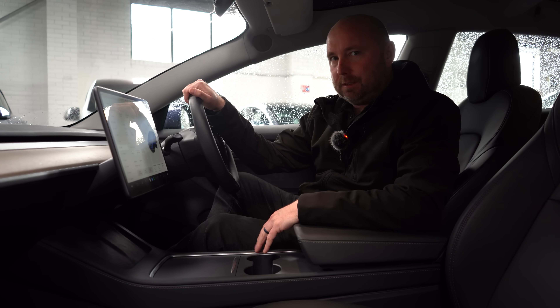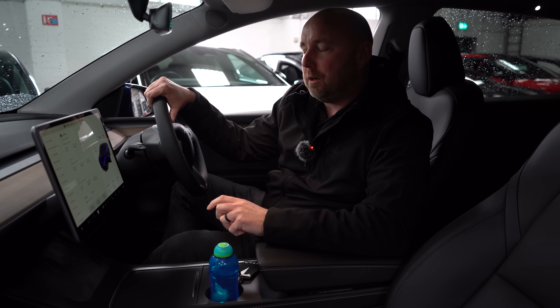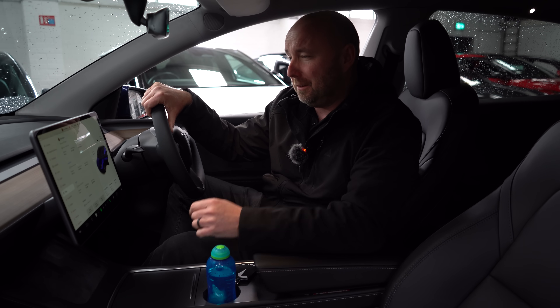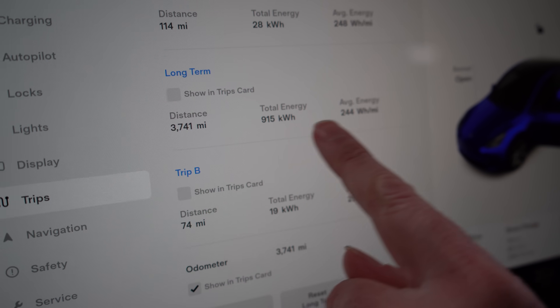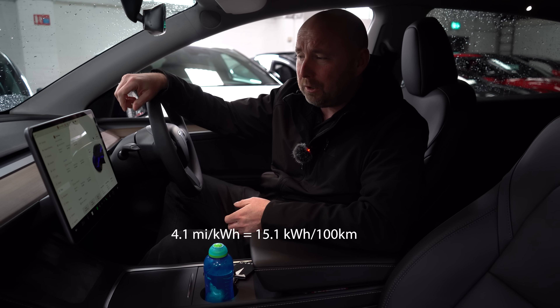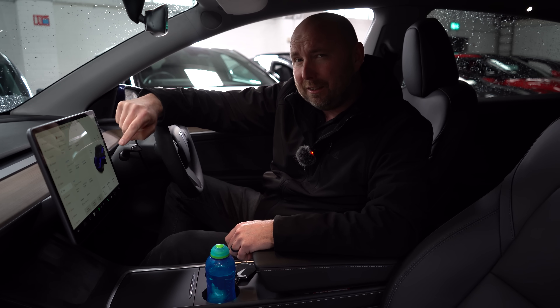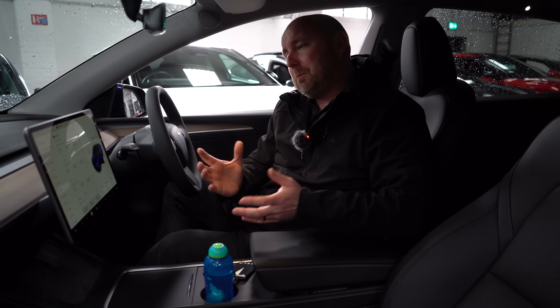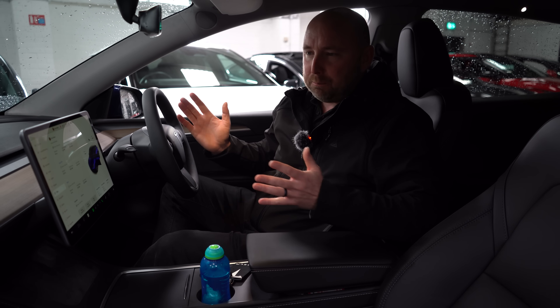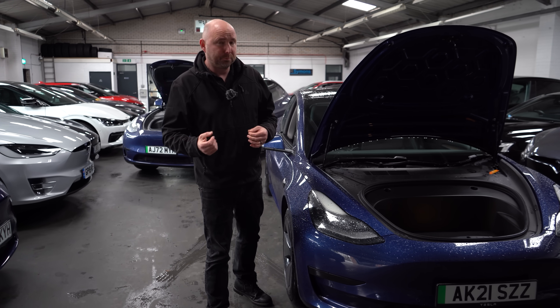The Model 3 standard range is really impressive — probably overall the most efficient EV you can buy. When you mix everything in year-round, including high-speed driving, it's probably the cheapest car per mile to run. As for the Model Y: it was new at the end of December and we're now end of March, so this has really been cold-weather months. Its average over 3,741 miles is 244 watt-hours per mile — just over four miles per kilowatt-hour — which is a good average for a car this size, just a bit behind the Model 3. For comparison, when I tested the Model Y Long Range, my long-term average was around 279 watt-hours per mile, so you can see the difference between standard and long-range variants.